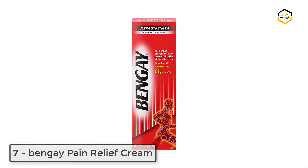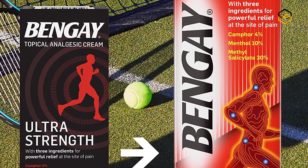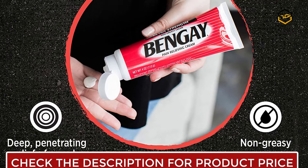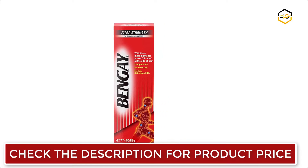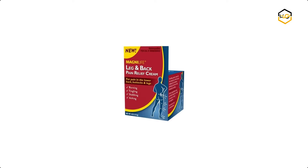Ranking at number seven, we have Bengay Pain Relief Cream. This four-ounce tube of non-greasy Bengay Ultra Strength topical pain relief cream eases backaches, minor arthritis, muscle and joint pain. It comes with three pain-relieving ingredients — more than any other Bengay product. This non-greasy topical cream provides pain relief from minor arthritis, backache, muscle and joint pain.